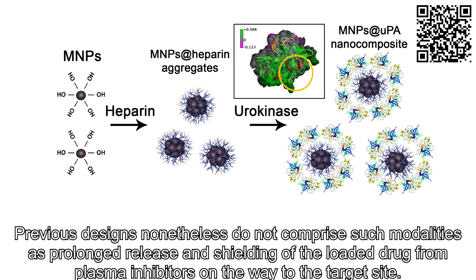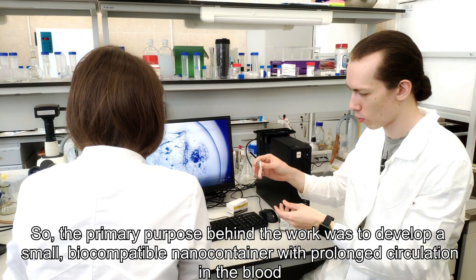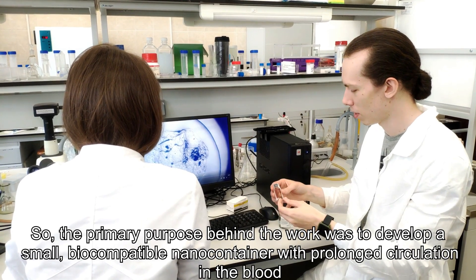Previous designs, nonetheless, do not comprise such modalities as prolonged release and shielding of the loaded drug from plasma inhibitors on the way to the targeted site. So the primary purpose behind the work was to develop a small, biocompatible nanocontainer.